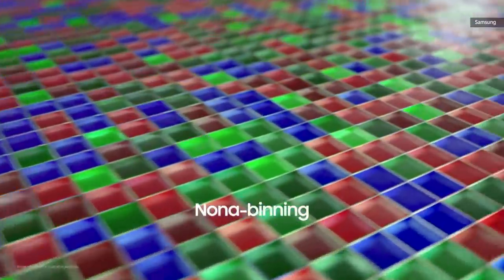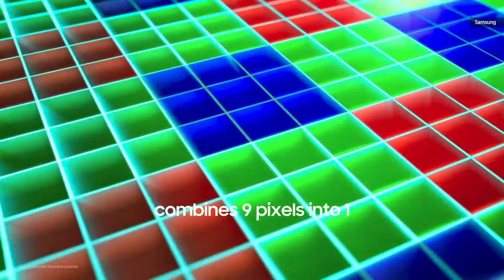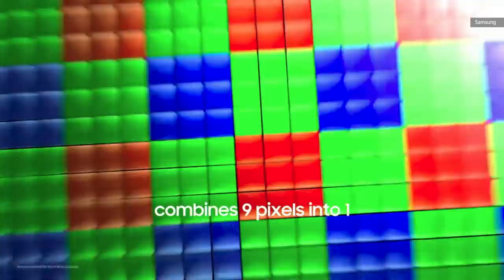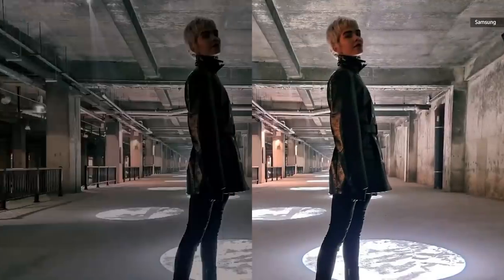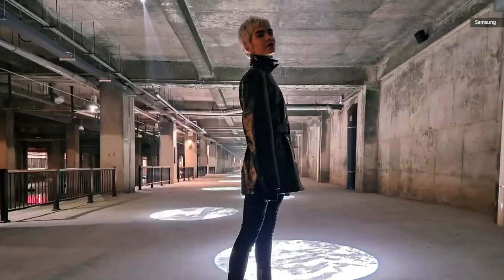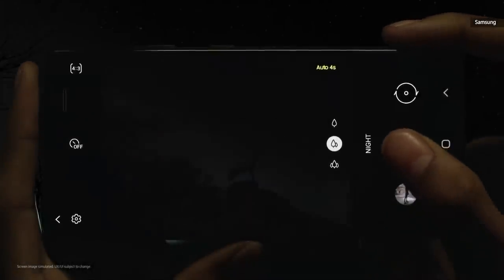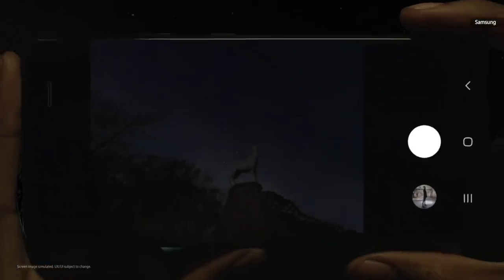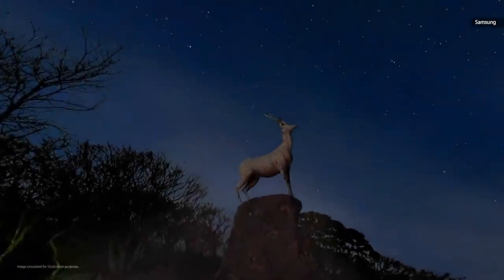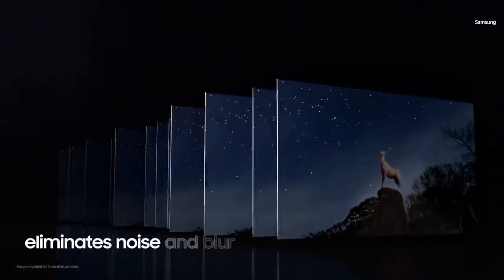Groundbreaking Nona binning technology combines a set of nine pixels into one larger pixel at the sensor stage, increasing each pixel's surface area for capturing light. This ensures the sensor gets enough light to produce bright, detailed photos even in darker environments. In extreme darkness, when even the human eye struggles to see, the S21 Ultra sensor uses AI for a powerful night mode experience. With one press of the shutter, multiple frames are processed at incredible speeds to eliminate noise and blur.